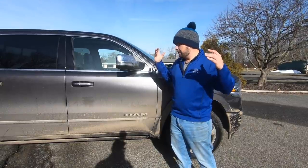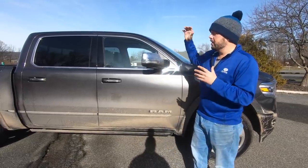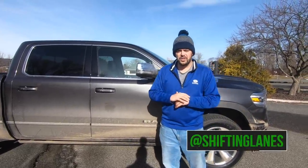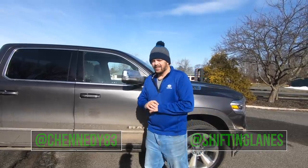On behalf of Shifting Lanes, thank you so much for watching. If you liked the video, please hit that little thumbs up button and the notification bell so you get all our content. You can support the channel through our Teespring account — we have a whole mess of new swag — or on Patreon to help bring awesome reviews like this one of the Ram 1500 Limited. You can also find us on social media at Shifting Lanes, or find me at chennedy83. As for the Ram guys, this one's a wrap — I had a blast with it. I'll see you next time.